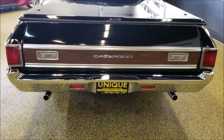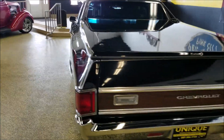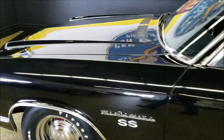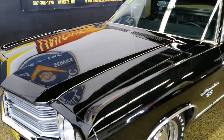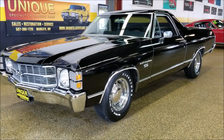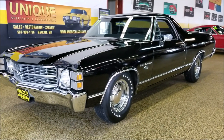Nothing crazy as far as rumble or any big cam or anything like that — just set up for a nice cruiser. The engine runs very nicely. It's a very nice looking and sounding 1971 Chevrolet El Camino. Give us a call at 507-386-1726.